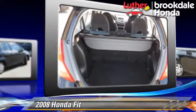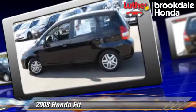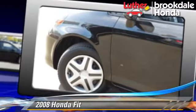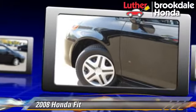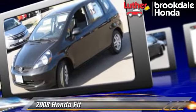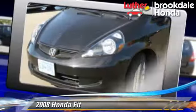This Honda features privacy glass, front wheel drive, and tilt wheel. Safety features include side airbags and ABS. Comfort and convenience features include power door locks, power steering, and power windows.